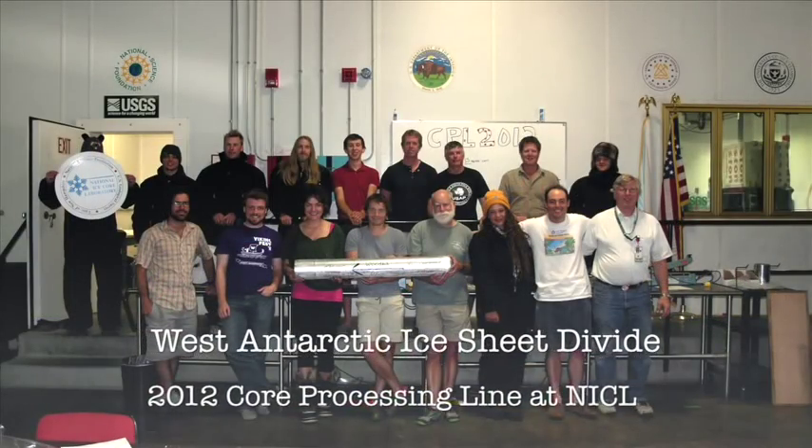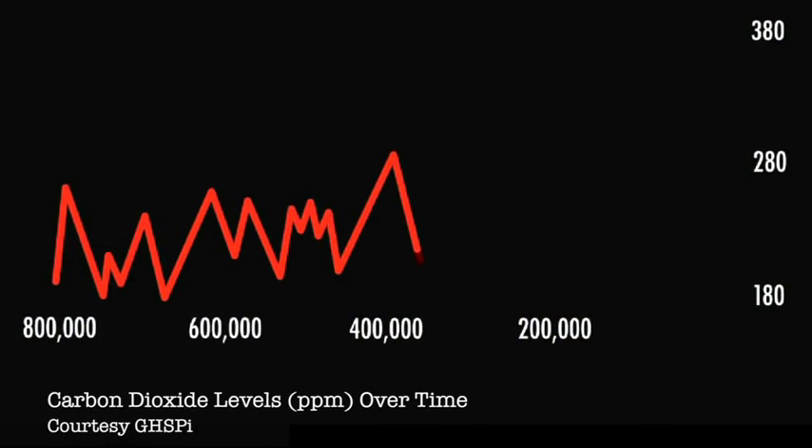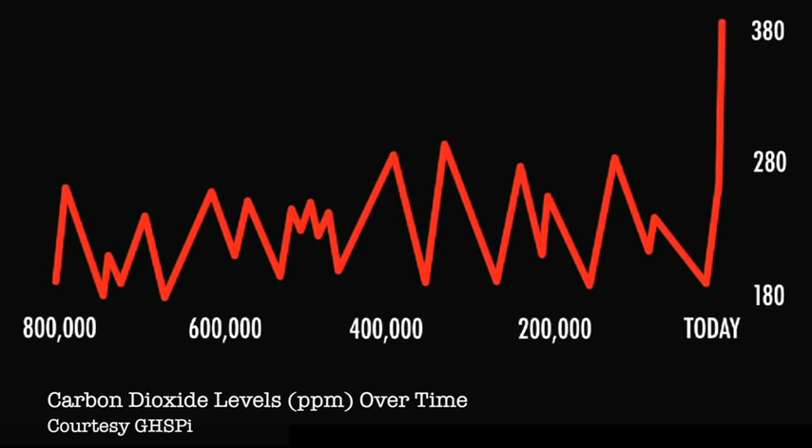The big goal of this ice core project is so that we can look back in time at big climate changes that were naturally forced, so we can understand how our climate system operates and what it will do in the future.